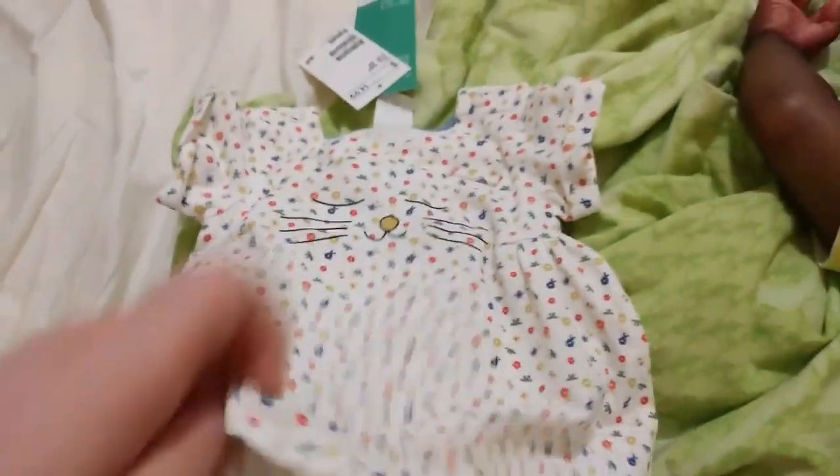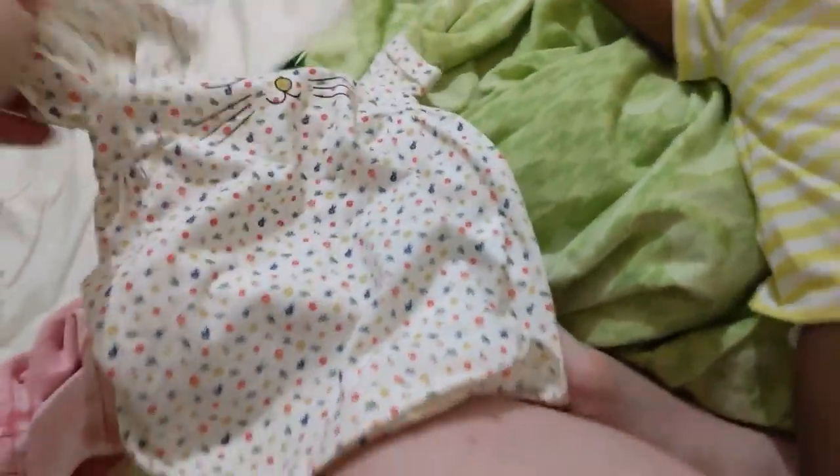It's a bodysuit-style one. See, it's got the bodysuit under there. It's absolutely adorable and I'm probably going to be putting her in this tomorrow.